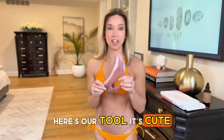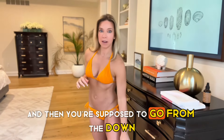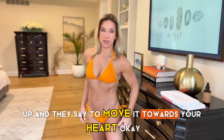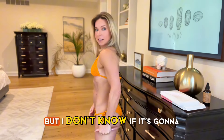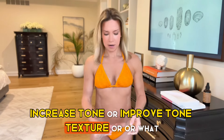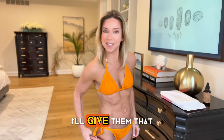Here's our tool — it's cute, it's pink, that's nice. You're supposed to go from down up and they say to move it towards your heart. I mean, I will say this feels pretty good, but I'm just going to see if it will actually increase or improve tone and texture. It does feel good, I'll give them that.